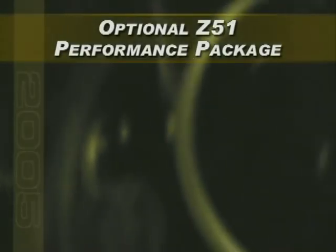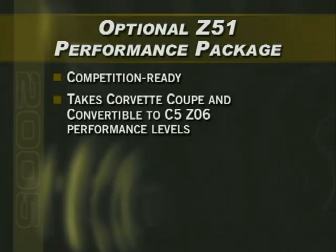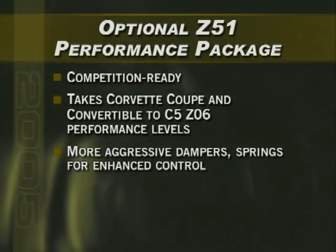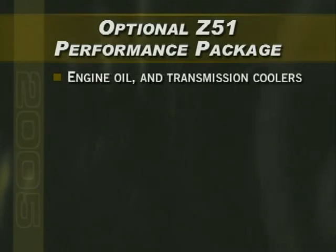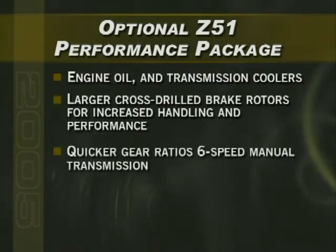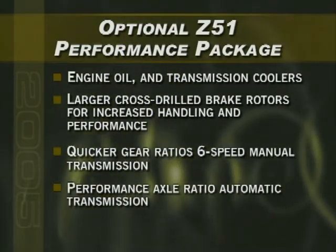The optional Z51 Performance Package has been redesigned and is the competition-ready system for true performance enthusiasts. Z51 is a total system that gives Corvette coupe and convertible the performance of the C5-Z06. It has more aggressive dampers and springs, larger stabilizer bars, higher-grip Goodyear Eagle F1 supercar tires with asymmetrical tread pattern, engine oil and transmission coolers for aggressive track-oriented use, and larger cross-drilled brake rotors. It also uses quicker gear ratios for maximum acceleration, similar to the 2004 Z06 on the six-speed manual, and a performance axle ratio with the four-speed automatic.